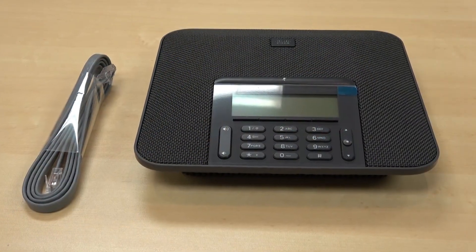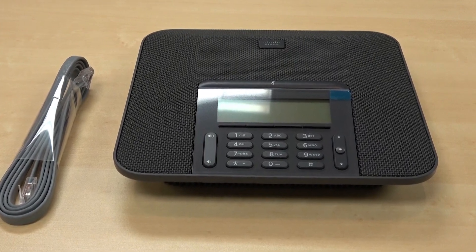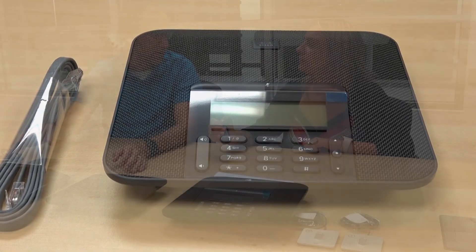On the 8831, because it used third-party software, Cisco couldn't use their new WebEx calling capability. In order for these phones to be both cloud-connected and on-premise, they had to develop their own software. The 7832 was the first model that came out registrable to both cloud and on-prem, whereas the 8831 could not register to the cloud.